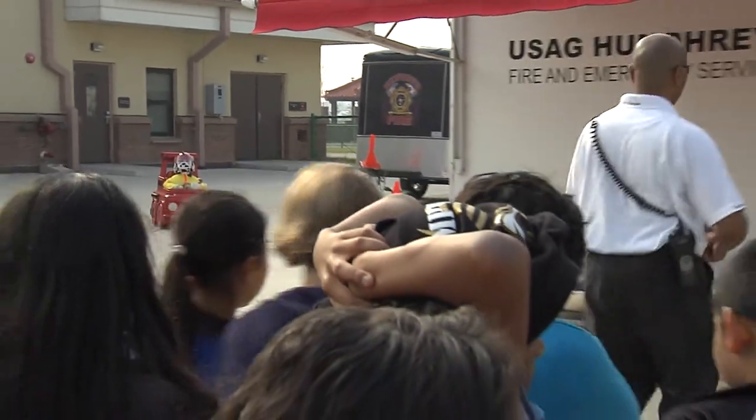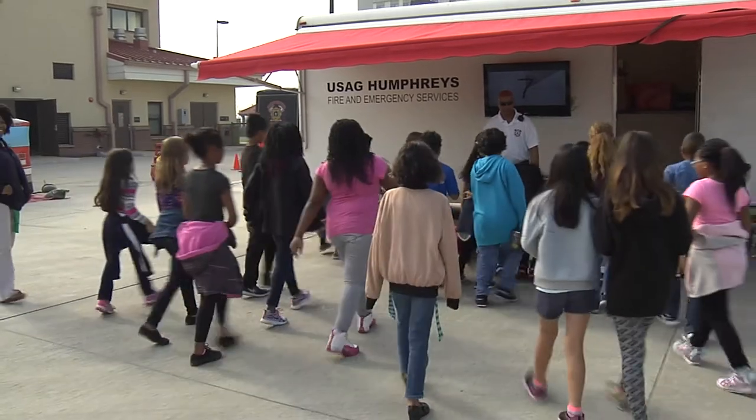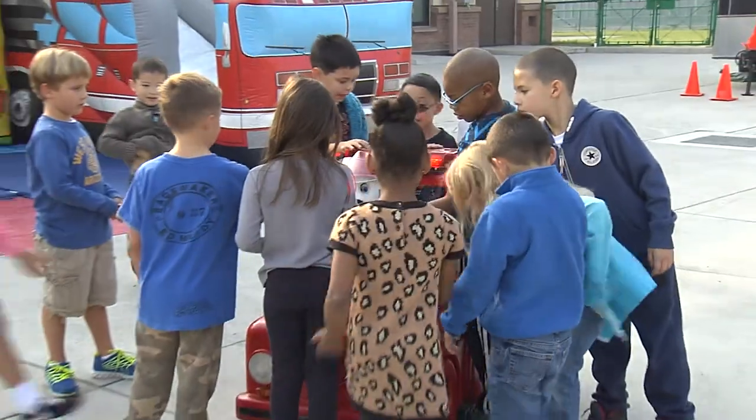Out here today, we have the fire safety trailer set up. We go inside there with a group of kids. We have the kitchen area where we teach them about fire safety inside the kitchen, with a couple of hazards already pre-staged. They can go in and we ask them a couple of questions, and so far they've all been able to point out the hazards.